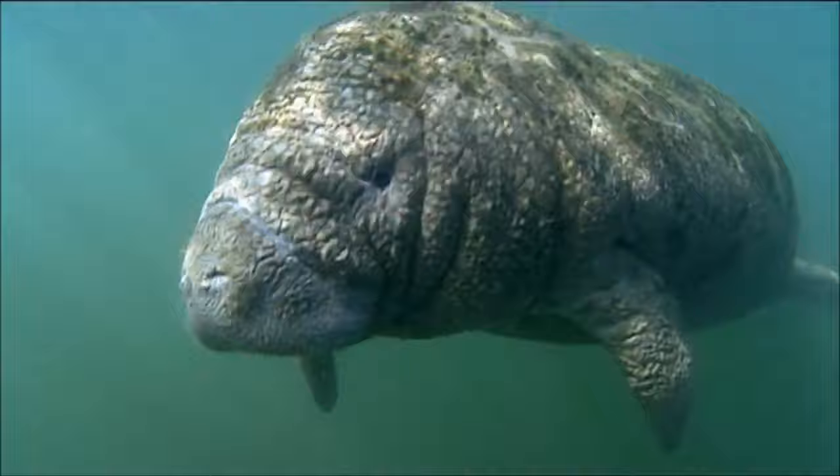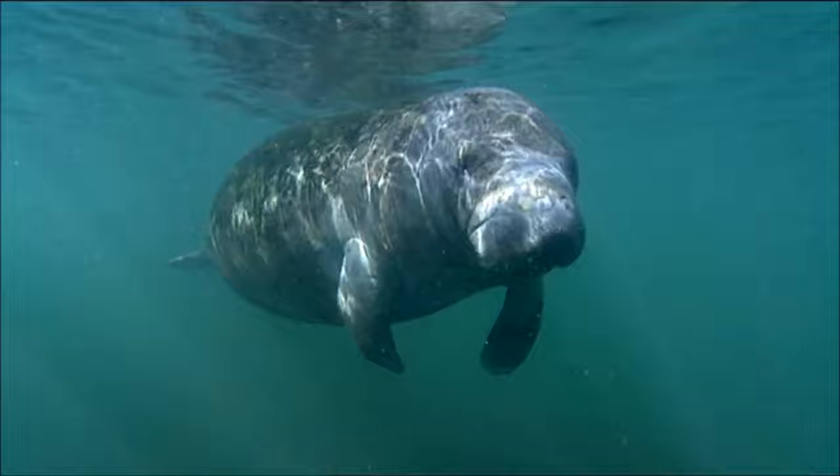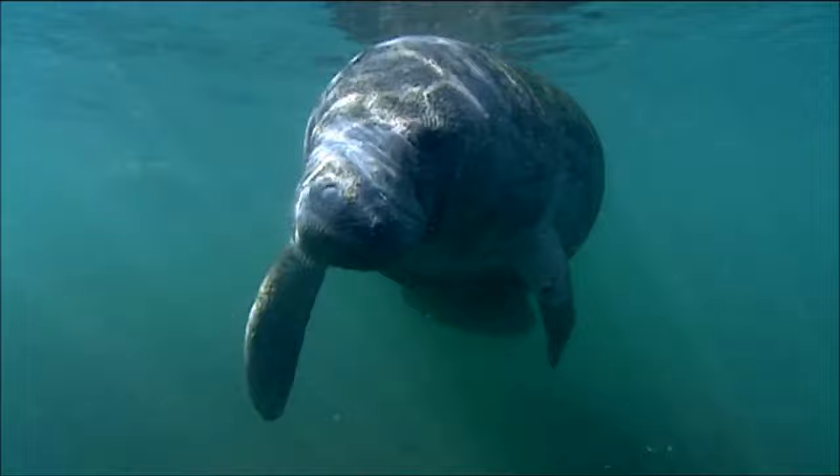They may not look very hairy, but manatees have whisker-like hairs all over their bodies that help them sense movement in the water and feel different textures. Since manatees have very poor eyesight, this might help them find the right kind of food to eat.